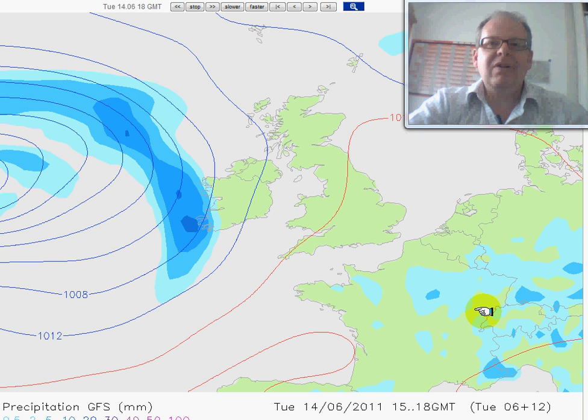Hi everyone, it's Simon Keeling here again. It's Tuesday afternoon and just giving you an update on conditions during the next few days, because it looks as if we're in for another tranche of rain and very strong winds on Friday, and I wanted to keep you up to date on that.